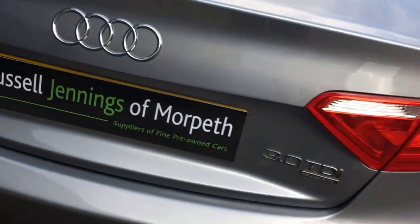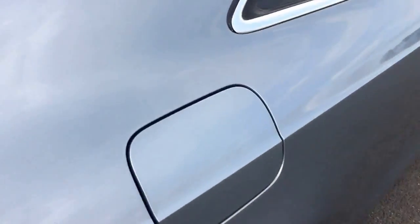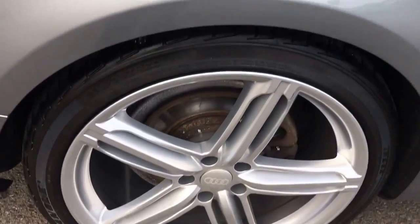You can see the boot, and the toolkit is present and correct there as well. Let's look at the wheels. So let's look inside — it has the fin on the top which suggests it's got Bluetooth.